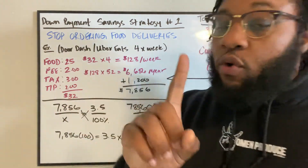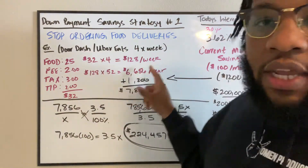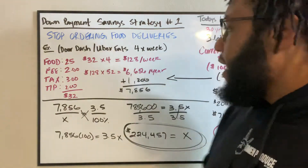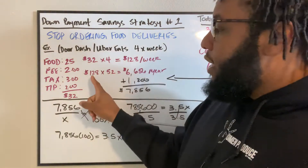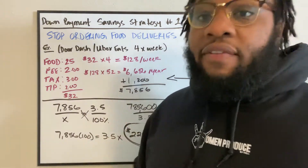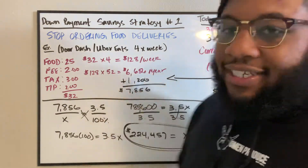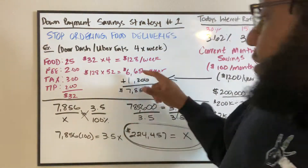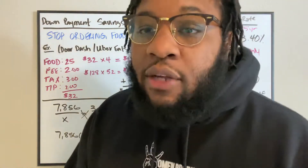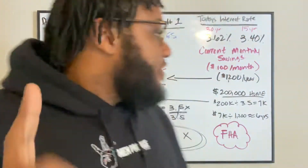$32 for one order — doesn't sound like much for one time. But if I do that four times a week, that's $128 a week. And now it became a bill. If I take that same $128 and do it 52 times — that's once a week for a whole year — that comes out to $6,656 a year. That is one thing.